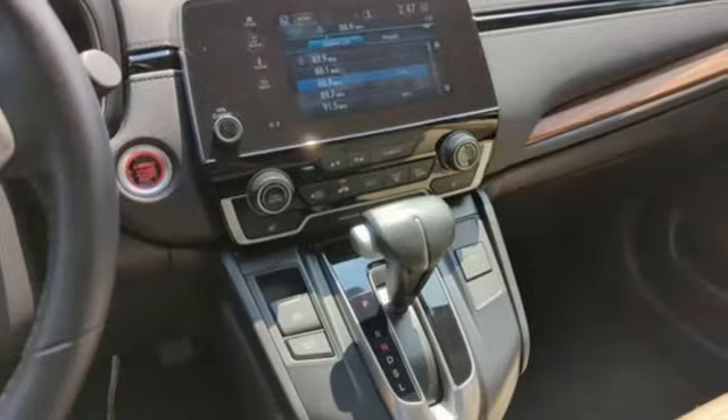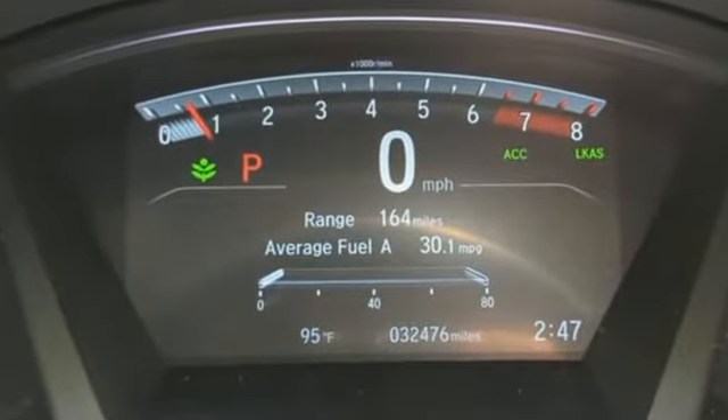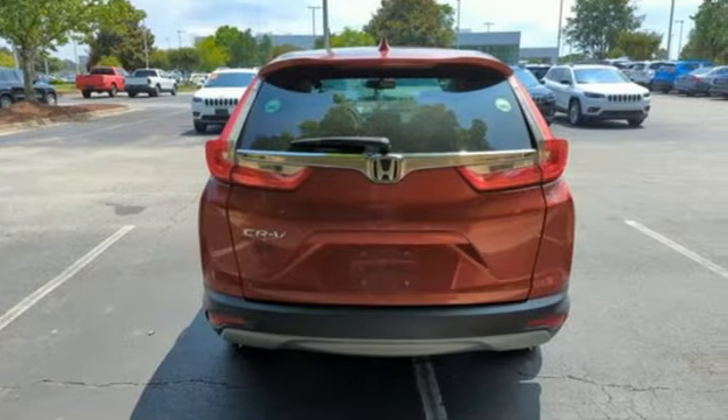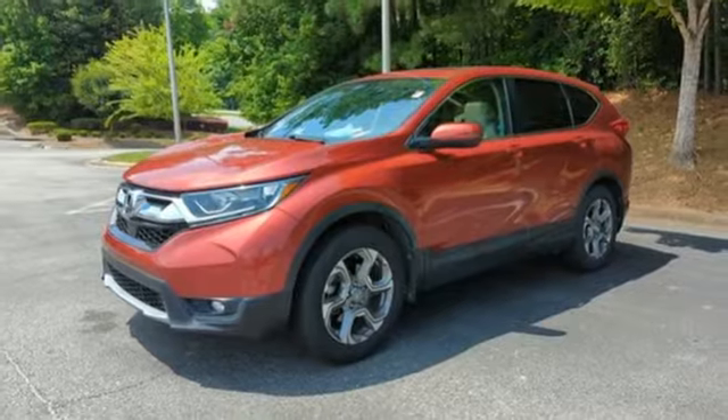Features include intercooled turbo inline 4-cylinder engine, front heated leather bucket seats, integrated navigation system with voice activation, auto-dimming rearview mirror, and dual zone climate control.